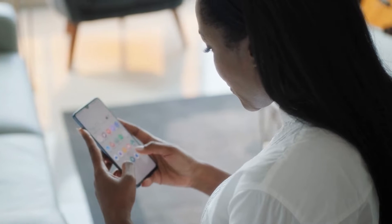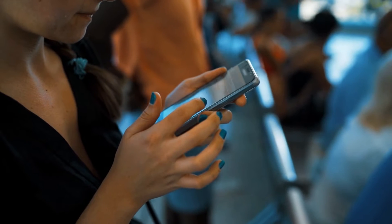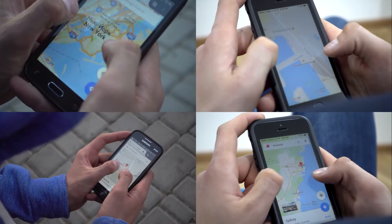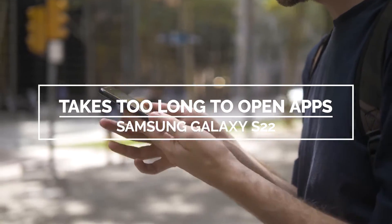After months of use, you might start noticing that your Galaxy S22 isn't as quick as before. It might already take too long to open some apps, which can be very annoying especially if there are things you want to do quickly. In this video, we will show you how to fix a Galaxy S22 that takes too long to open apps.